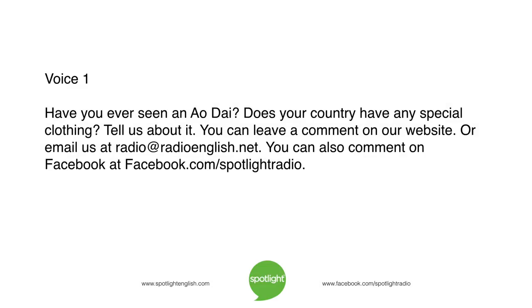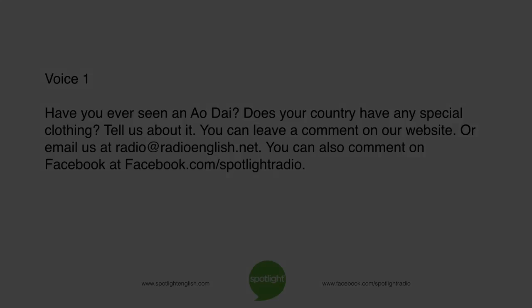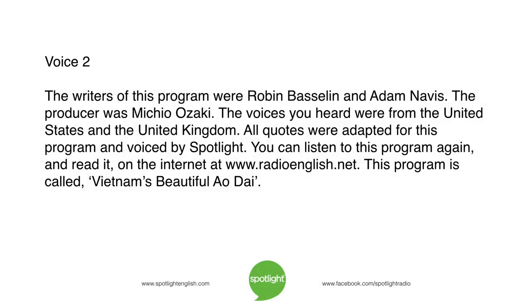Have you ever seen an ao xai? Does your country have any special clothing? Tell us about it. You can leave a comment on our website, or email us at radio@radioenglish.net. You can also comment on Facebook at facebook.com/spotlightradio. The writers of this program were Robin Basselin and Adam Navis. The producer was Michio Ozaki. The voices you heard were from the United States and the United Kingdom. All quotes were adapted for this program and voiced by Spotlight.